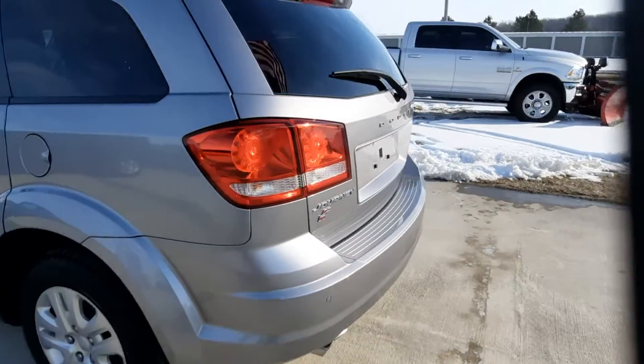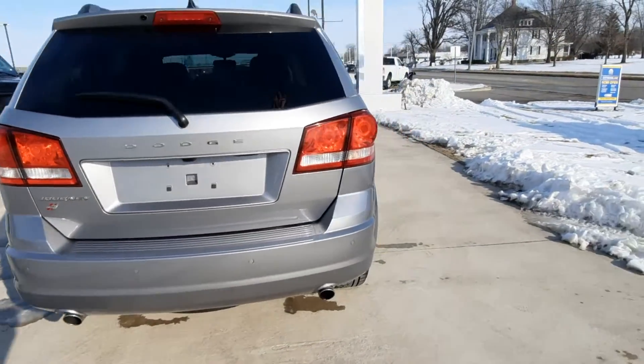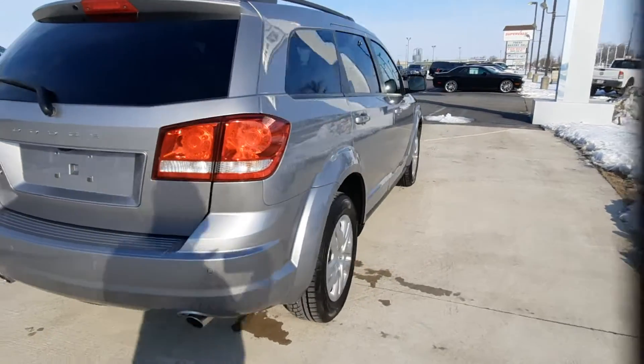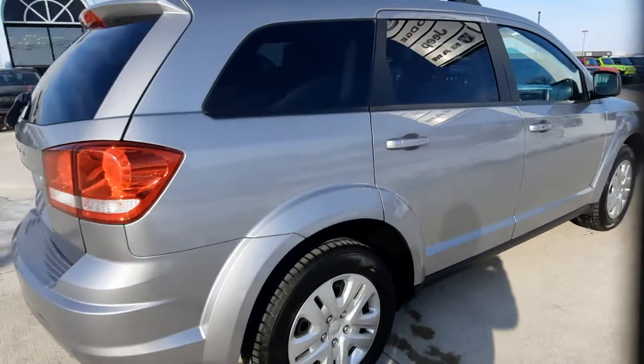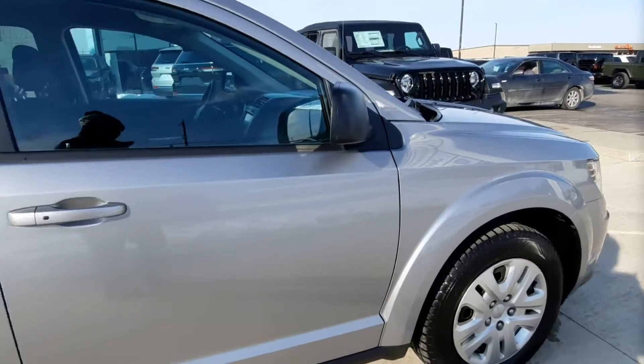This one is all-wheel drive. It does have rear park assist. Outside's in pretty good shape, and tires look good all the way around.